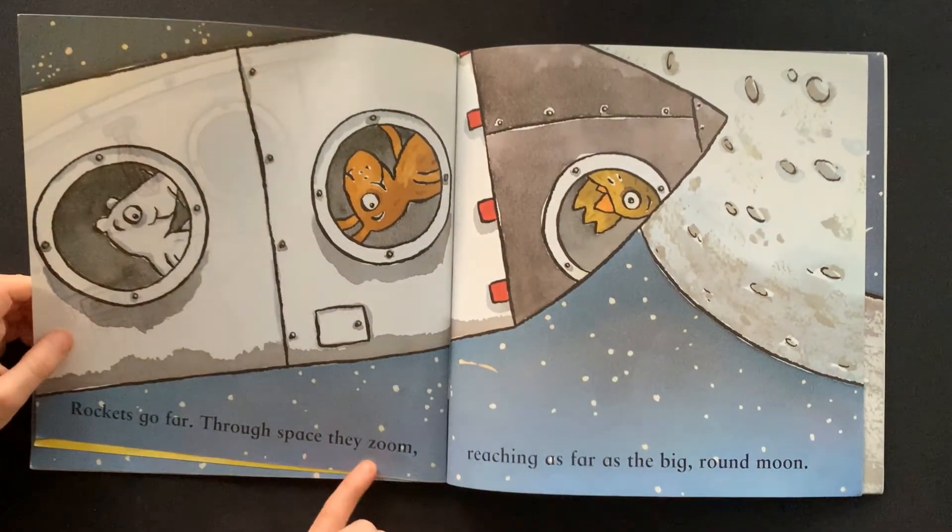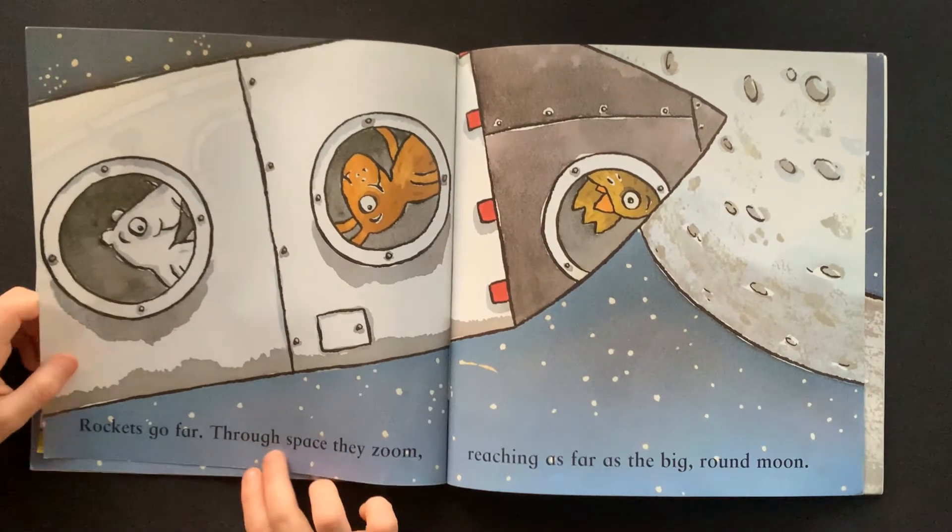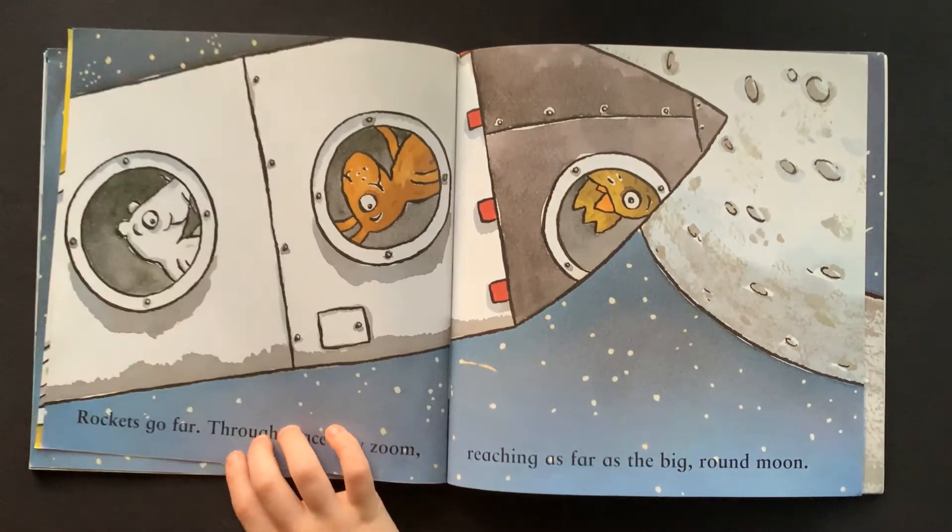Rockets go far. Through space, they zoom, reaching as far as the big round moon.